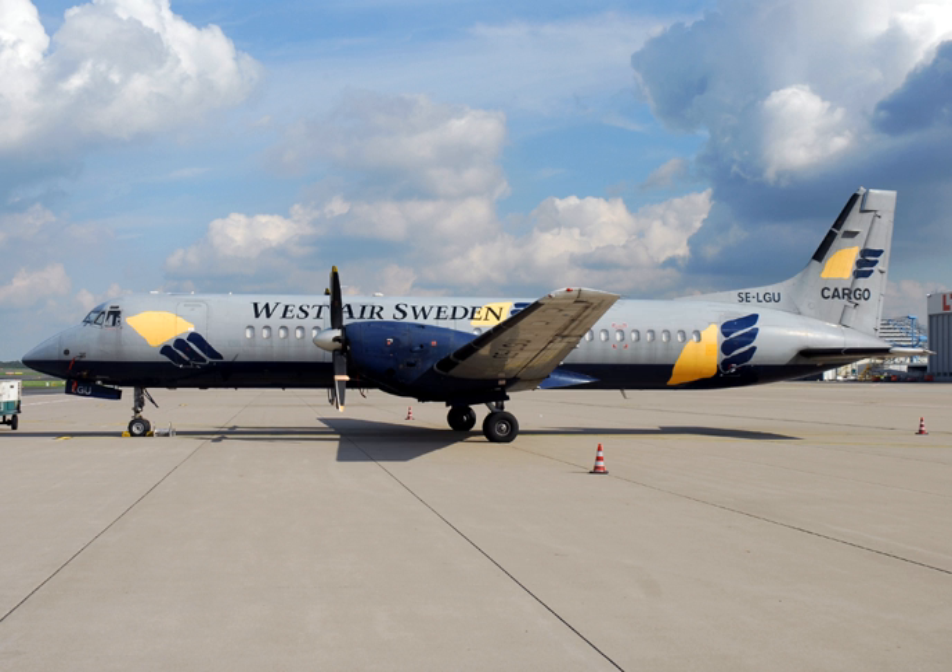The British Aerospace ATP is an airliner produced by British Aerospace, introduced in the 1980s as an evolution of the Hawker Siddeley HS748. The fuel crisis and increasing worries about aircraft noise led business planners at British Aerospace to believe that there was a market for a short-range, low-noise, fuel-efficient turboprop aircraft.